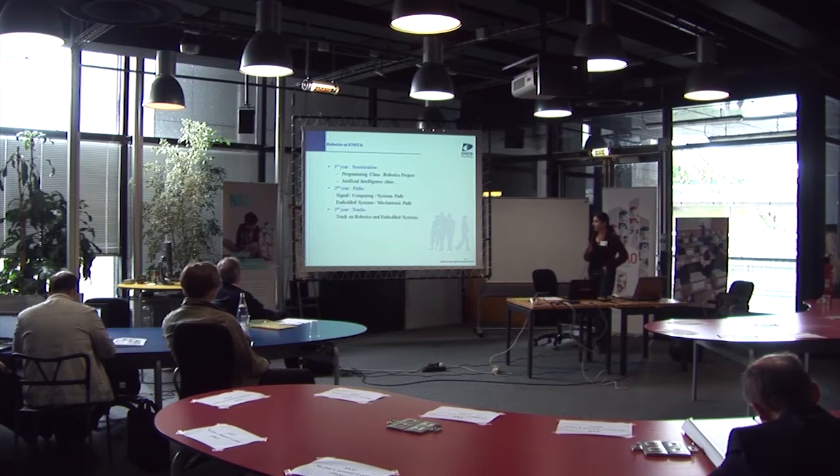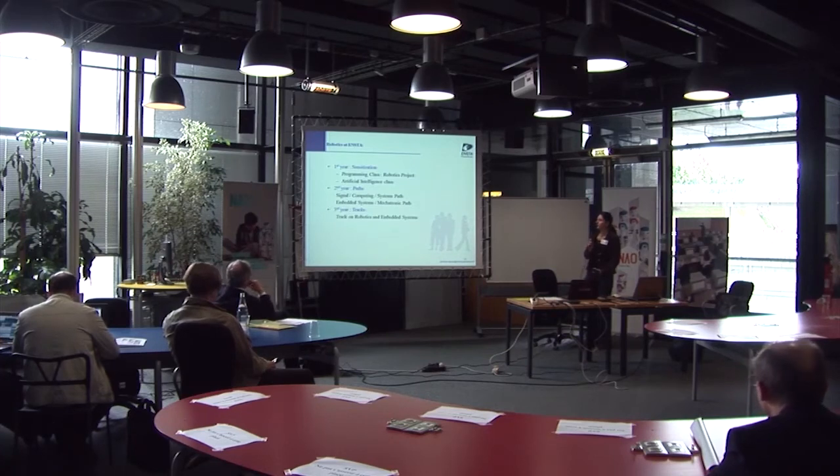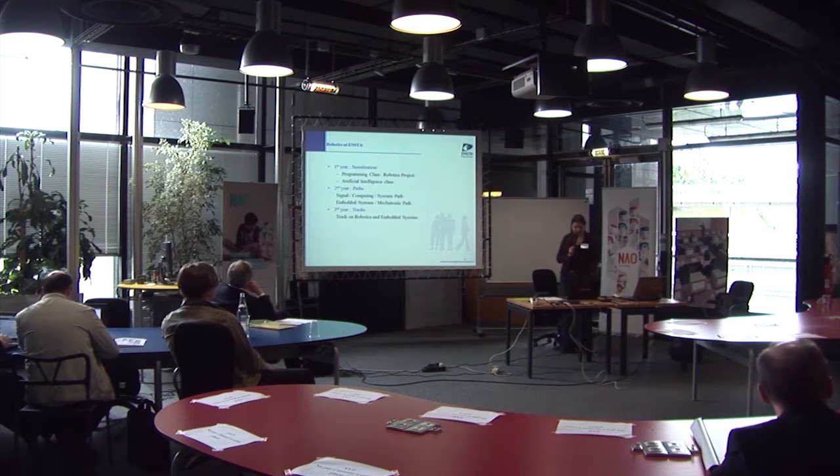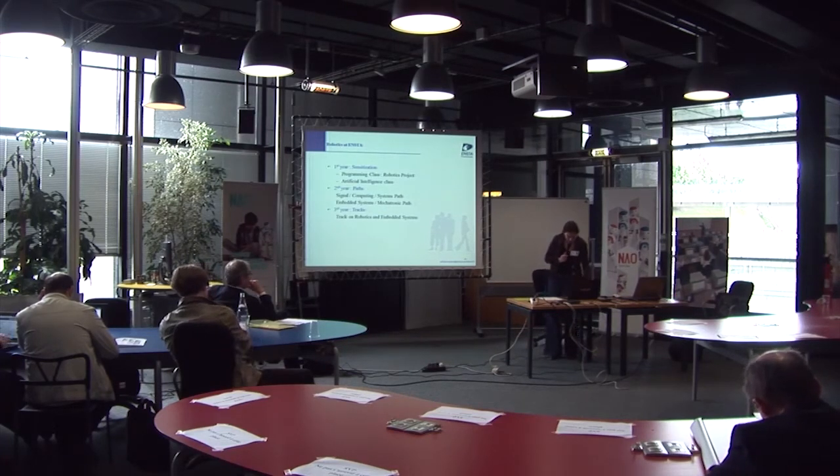Robotics at ENSTA starts in the first year with sensitization — a programming class with a robotics project and an artificial intelligence class. In the second year, students begin to define their track, with two different tracks where robots are present: signal computing and systems, and embedded systems and electronics. In the third year, there is a dedicated track on robotics and embedded systems. Each year, we show students projects with robots and try to make them love robots.